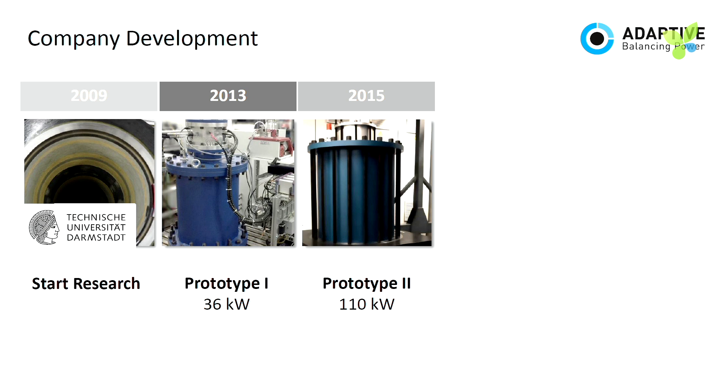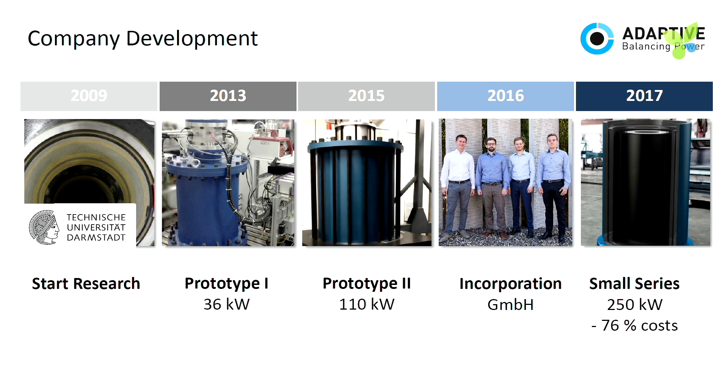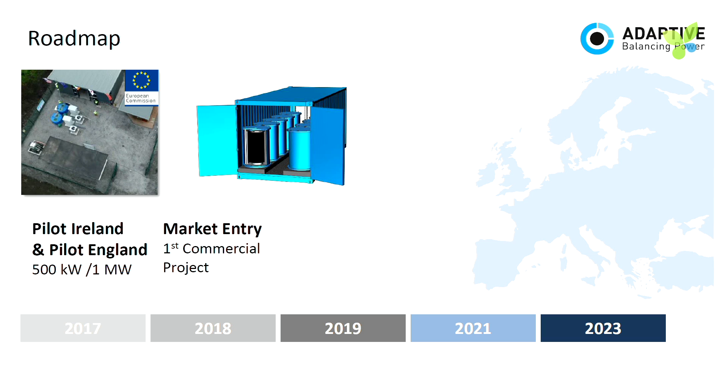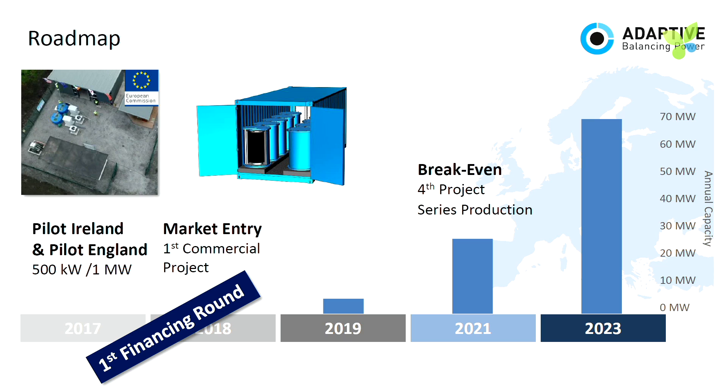In 2009 we started researching. 2013: first prototype. 2015: second prototype. 2016: we finally founded our company. In 2017 we will bring our first two flywheels to Ireland, and we've already achieved a cost reduction of 76% compared to the second prototype. Going forward: pilot projects in Ireland and England this year, market entry next year, series production in 2019, ramping up with our fourth project in 2021 and reaching break even. We're opening our first financing round — we need to stop bootstrapping and get bigger.